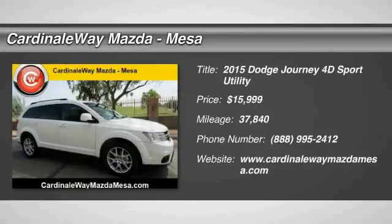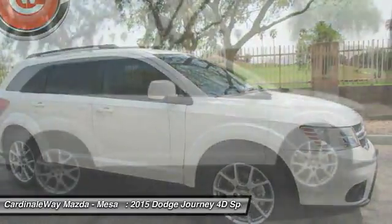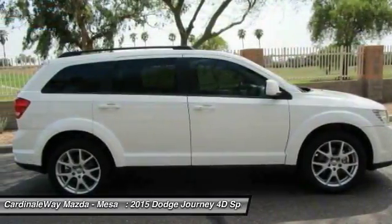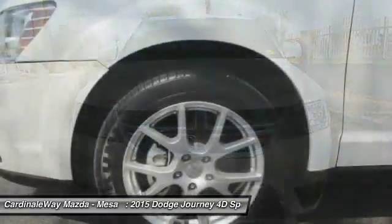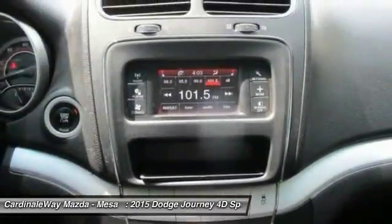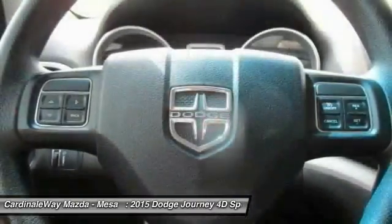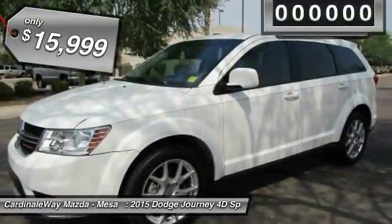Stop by and take a look at the 2015 Journey. Dodge Journey combines the practicality of an SUV with the comfort of a car, all while boasting a style all its own. The Journey's optional third row seat, along with innovative features like a chilled beverage cooler and in-floor storage bins, make it a good and affordable alternative to a traditional minivan, priced below $20,000.